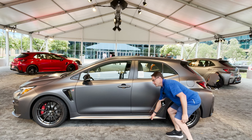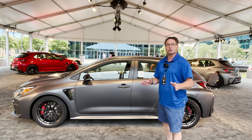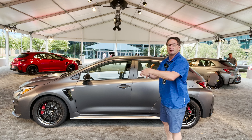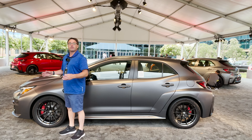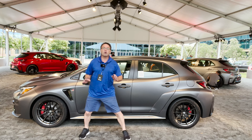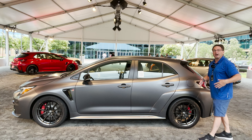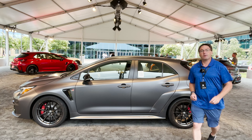This one here has the GR4 all-wheel drive system. What's unique about that is it allows you to control how you drive the vehicle. There are three different ways you can distribute power. You can go with a 60-40 for normal daily driving. You can go with 50-50 — that's perfect for the track. Or if you're on a windy road, maybe you want to have more rear-wheel drive — go with 30 in the front, 70 in the back. That way you control how you drive.